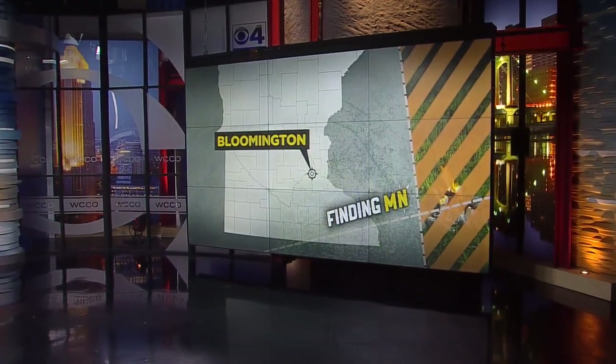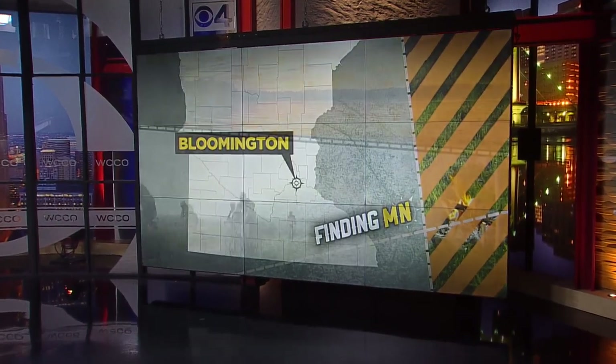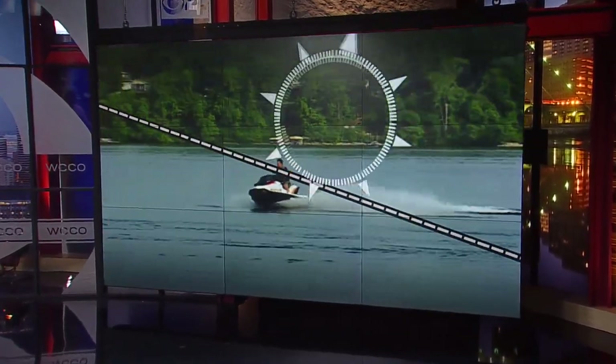Many gardens are in full bloom this time of year. But there's a place in Bloomington that seems to be budding year-round. In this week's Finding Minnesota, John Lordson takes us on a historical tour of the Japanese garden at Normandale Community College.